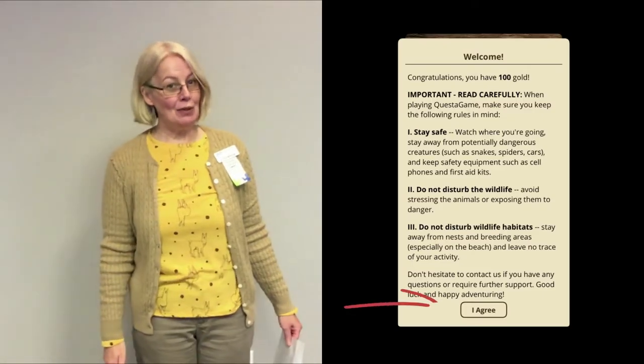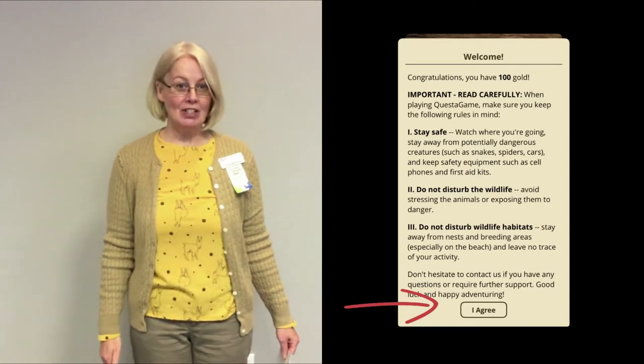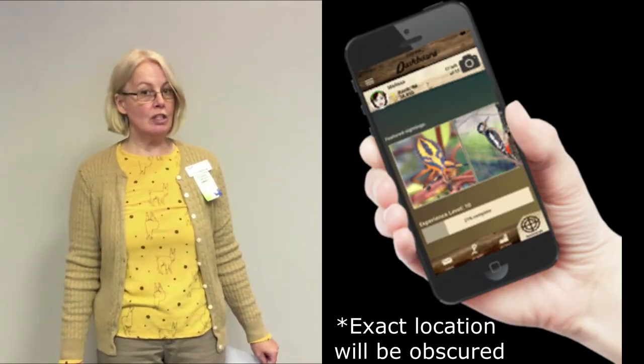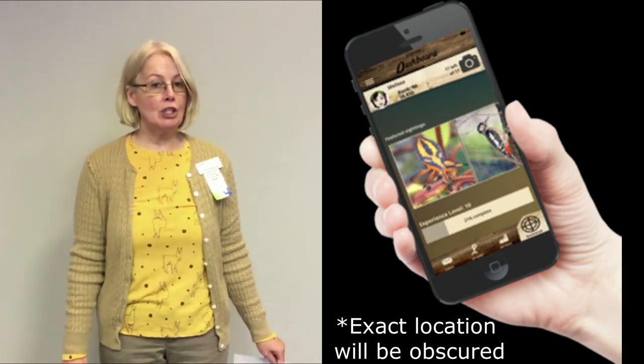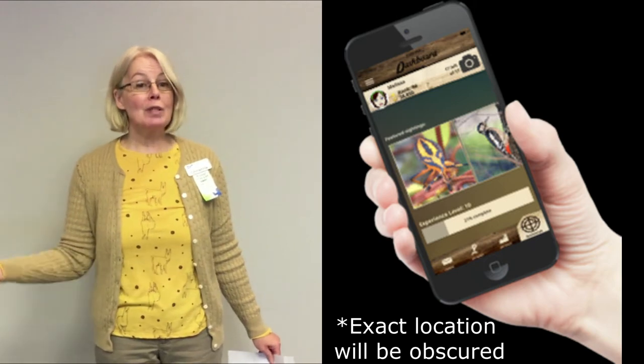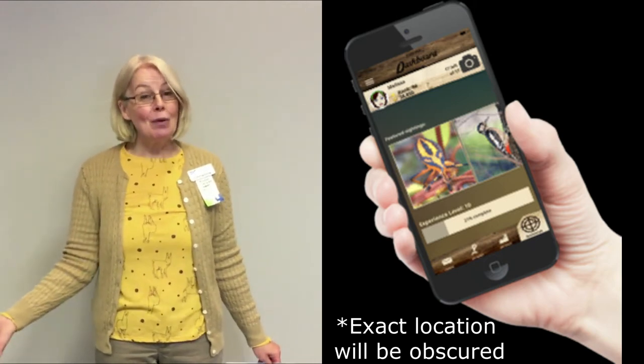The second thing you need to do is give permissions. It's important that you give the location permissions with this app, because giving those permissions helps them better identify the species of animals and plants that you're taking photos of.